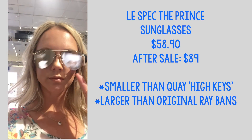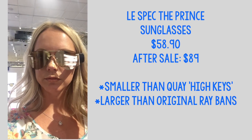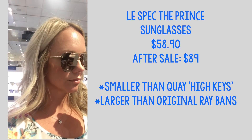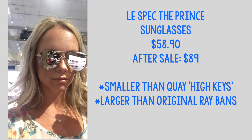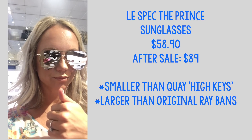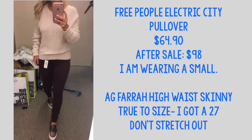I love these sunglasses — I talk about this brand all the time. These are the Lisbec Prince and they are flat, reflective lenses. These are the gold-on-gold that are available for the sale. They are more affordable than other brands, more affordable than Ray-Bans, and I highly recommend them for the sale.